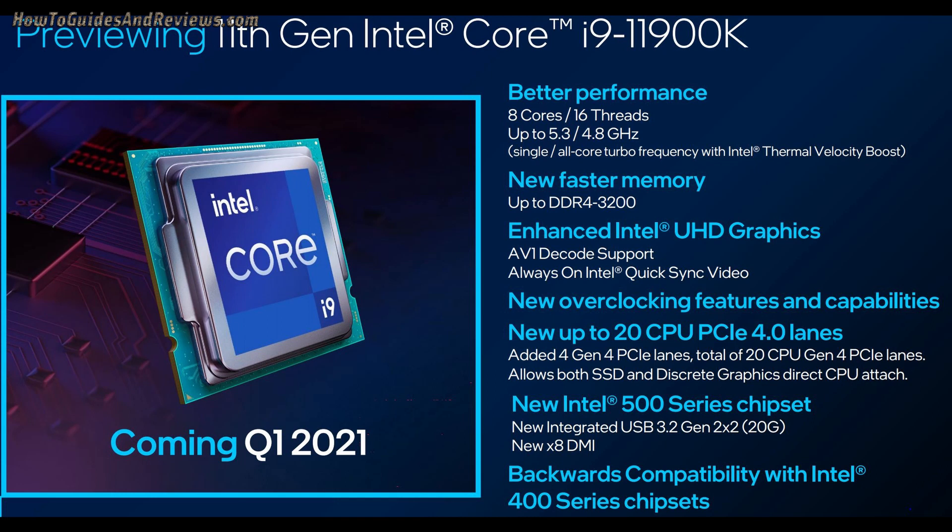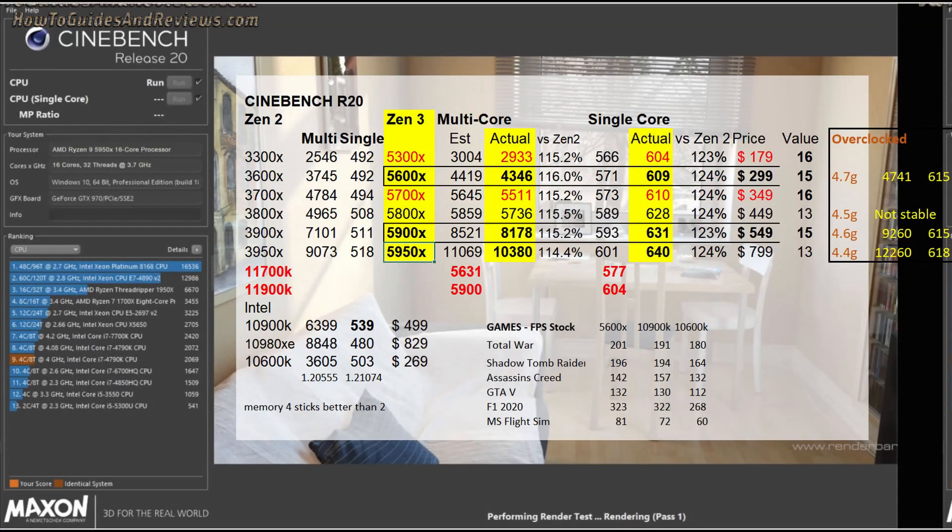What about performance? How does it compare to Zen 3? Comparing the 11700K to competitors in Cinebench R20 single-thread performance, its score is 577. That compares to the AMD 5800X at 628, which means worse than AMD performance in gaming. So all the hype about Rocket Lake taking back the gaming crown from AMD does not look like it's going to happen — there is an 8% gap.